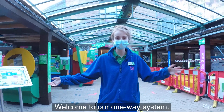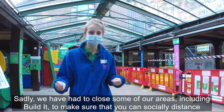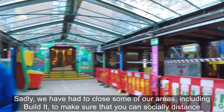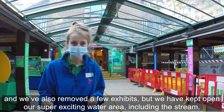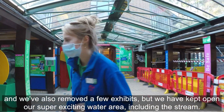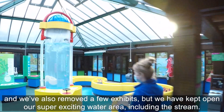Welcome to our one-way system. Sadly we have had to close some of our areas, including Build It, to make sure that you can socially distance, and we've also removed a few exhibits. But we have kept open our super exciting water area, including the stream.